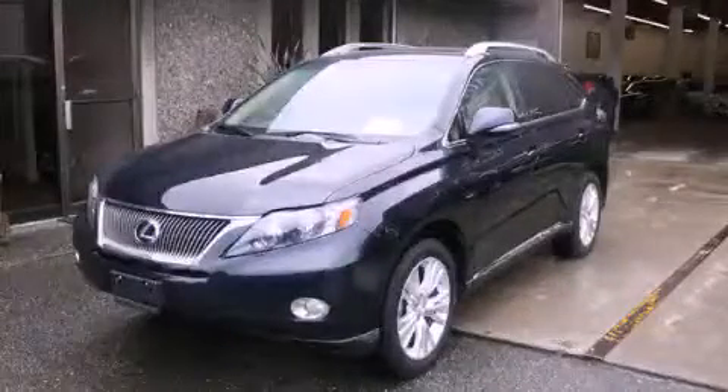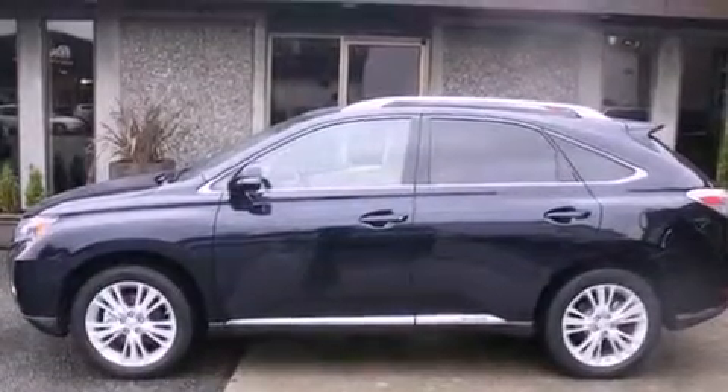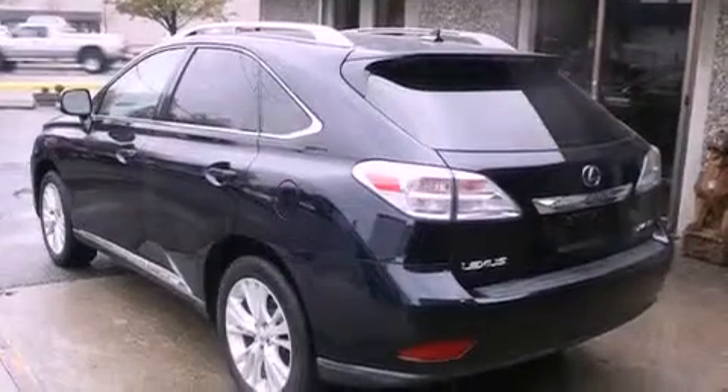This is a 2010 Lexus RX 450H, a luxurious package designed with the finest elements in mind. It has a 3.5-liter 6-cylinder engine, a continuous variable transmission, and all-wheel drive.